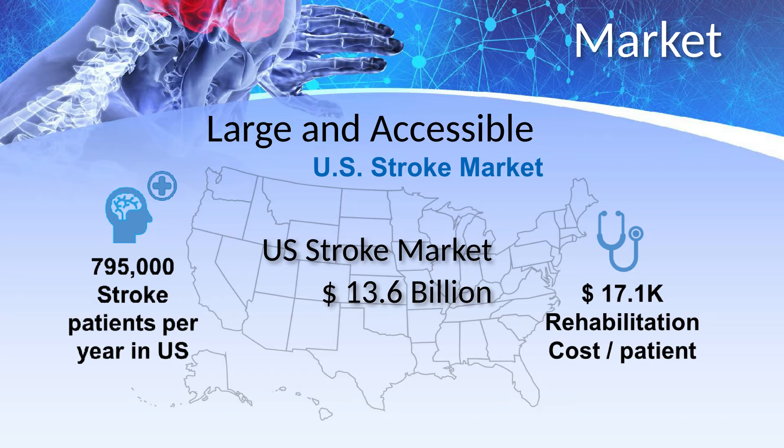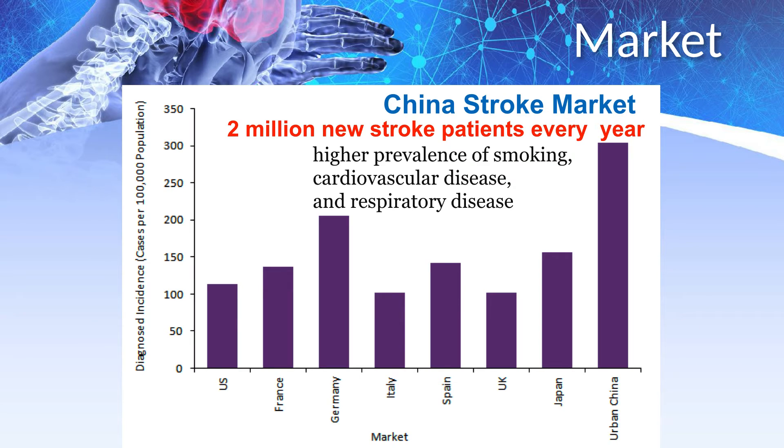In the U.S. there are nearly 800,000 new stroke patients every year. But because of the cost of a physical therapist requiring expensive visits to a PT clinic, most of the time the money runs out long before the patient has reached their rehabilitation potential. China has the biggest increase in stroke patients with two million new stroke patients every year. There are too few doctors, too few physical therapists in China. Our wearable electronic system can be a big part of the answer to China's healthcare crisis.